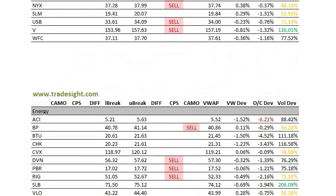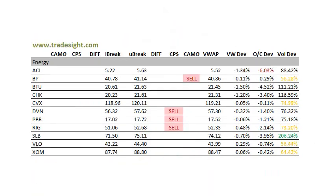The financials are setting up for a bearish day tomorrow. As far as the energy names go, not so much ACI — way down below the open, but it's a low-dollar stock, so take that for what it's worth. Big volume bump in Schlumberger, SLB.